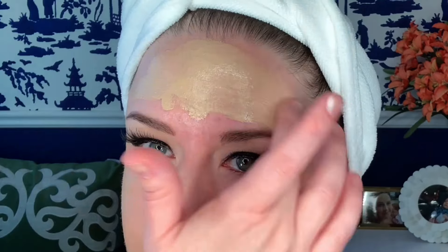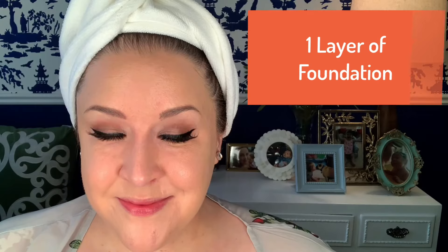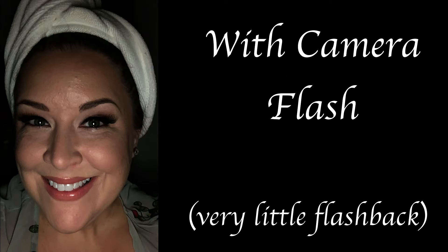It's technically a medium coverage foundation, but I was easily able to build it up to full without any caking whatsoever. My tip: apply using your fingers first, blend it halfway, and then go in with a damp beauty sponge to blend it the rest of the way. I found that when I went in straight away with just a sponge, a lot of the foundation was soaked up by the sponge. And by the way, it's not just the foundation winning people over — I've heard from so many people saying that the Kosas Revealer Concealer and their cloud setting powder is holy grail status. This company just knocked it out of the park this year altogether.